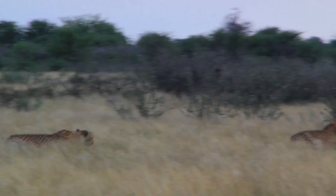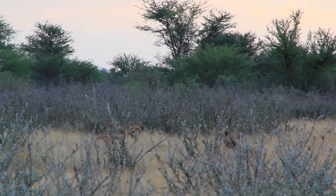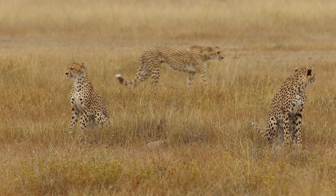Cheetahs are made for sprinting. Their slender, streamlined body allows fast runs, and their flexible spine and long legs enable the cat to take big strides. They also have oversized lungs, hearts, and breathing passages, so they're able to pump more oxygen during runs.